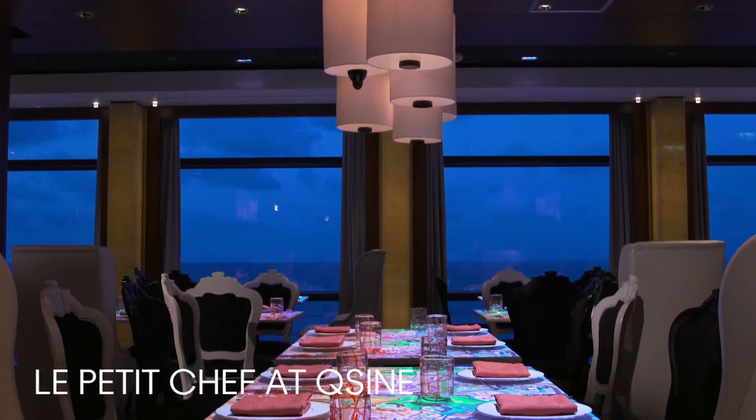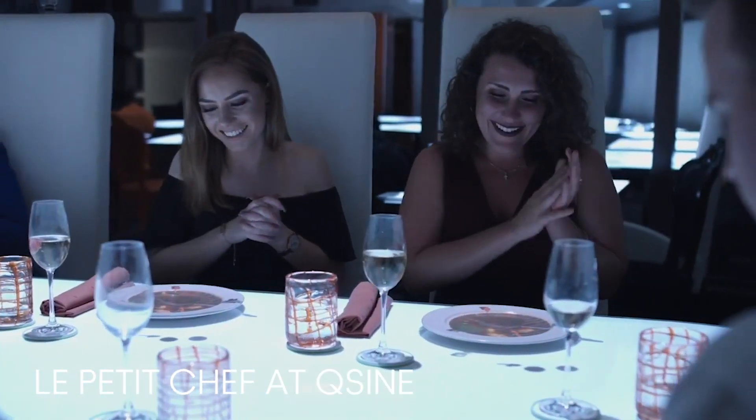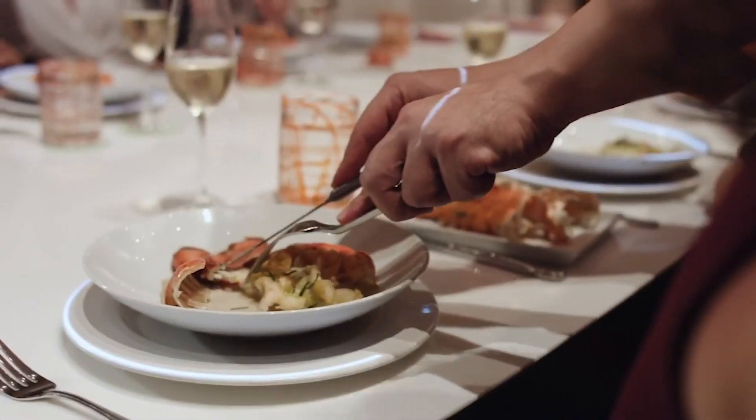Experience dinner like never before at Le Petit Chef, where you'll enjoy an interactive meal following a 3D animated miniature chef as he prepares and plates each dish right on your table.